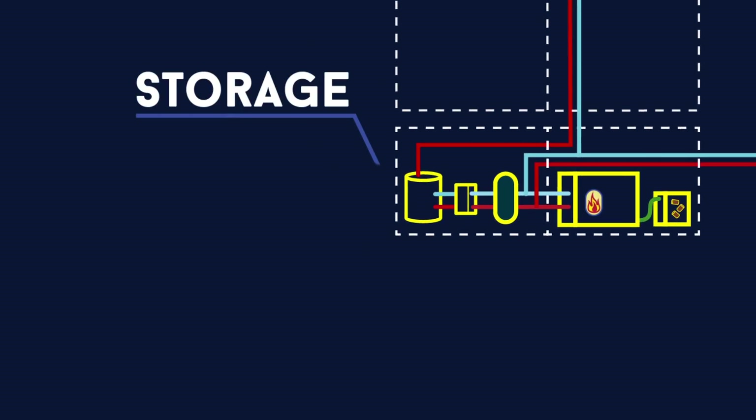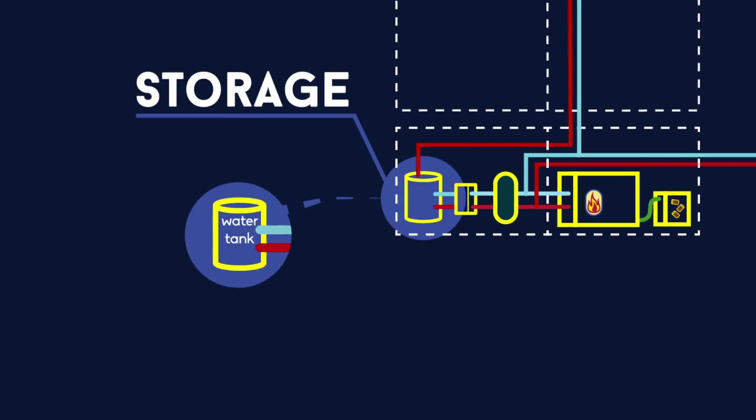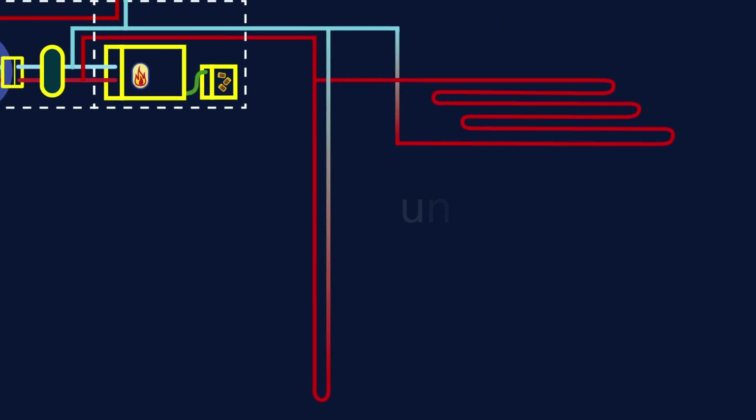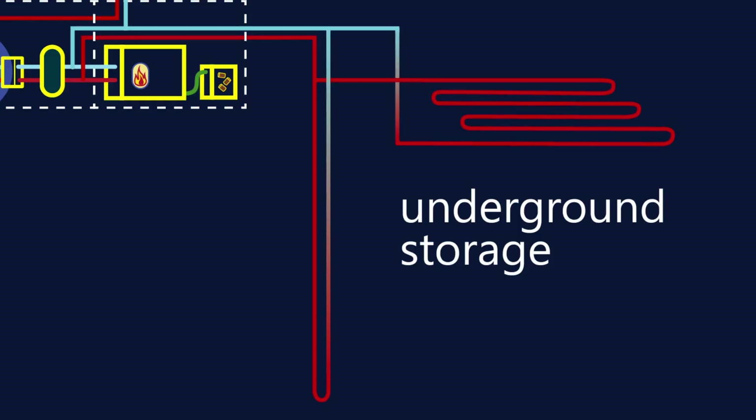Storage is an essential component of most renewable heating and cooling systems, since it makes the use of renewable energy possible if the resource availability doesn't match the heating and cooling demand. This can involve storage over hours, days or even months. The most common example is domestic hot water tanks. Underground storage can also provide a reservoir for later use.